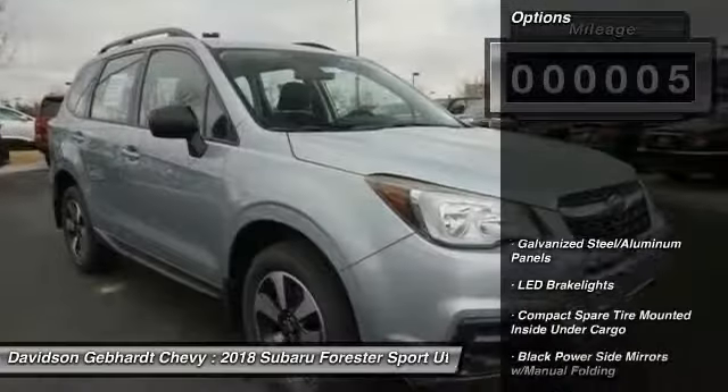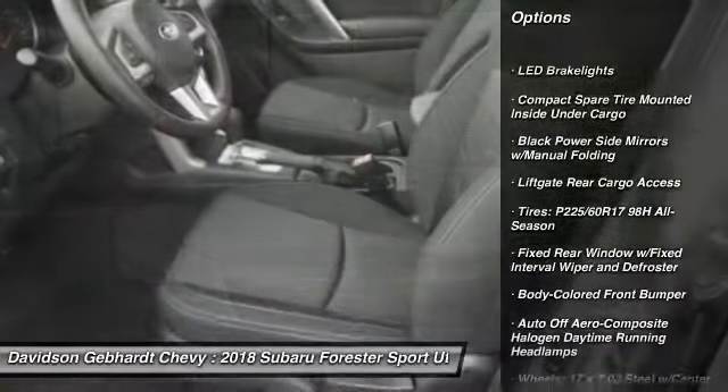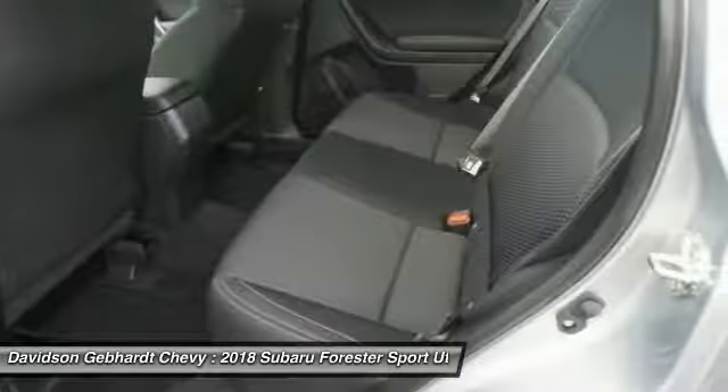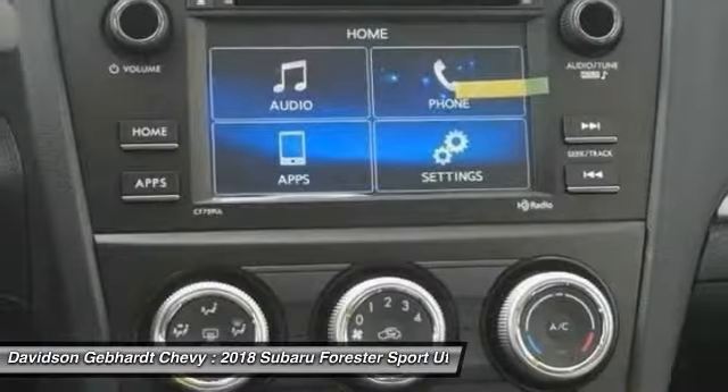Here are some of this vehicle's great options: power door locks, trip computer, day night rear view mirror, outside temperature gauge, cloth upholstery, perimeter alarm, body color door handles, engine immobilizer, four piece floor mat set. This beauty will make even your house keys jealous.